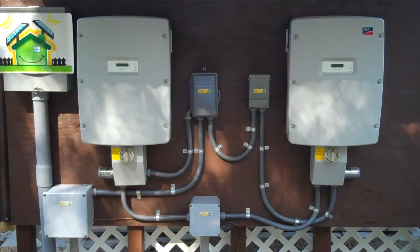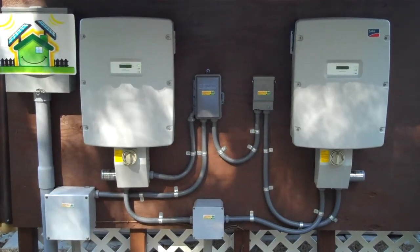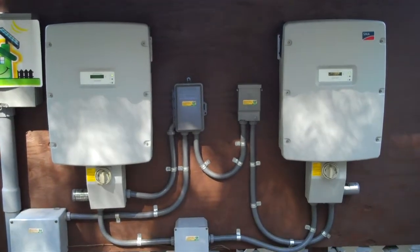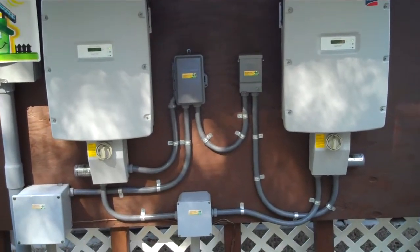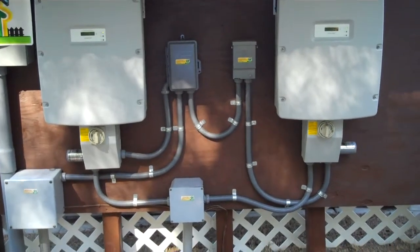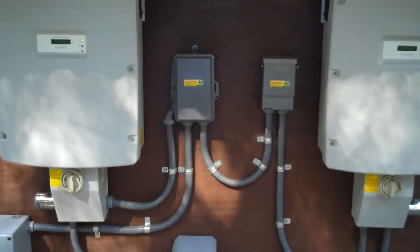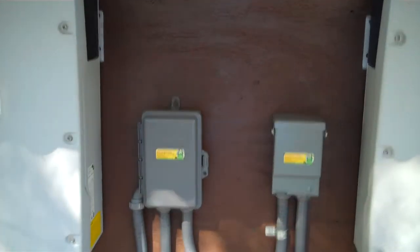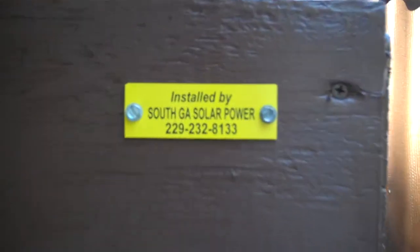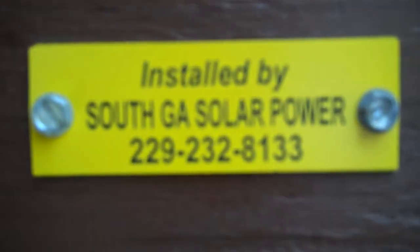This is a 10,000 kW system with two SMA 5000 watt inverters connected to two SMA disconnect switches and two AC disconnect switches. System installed by South Georgia Solar Power.